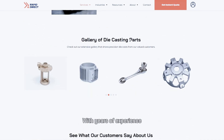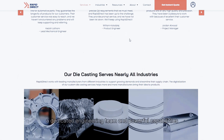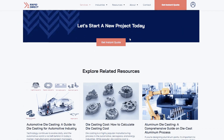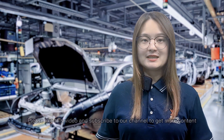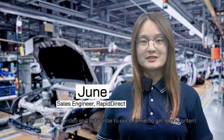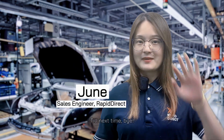With years of experience, a dedicated engineering team, and powerful capabilities, we bring your design to life. I hope that you find this video enlightening. Please like this video and subscribe to our channel to get more content. Till next time, bye!